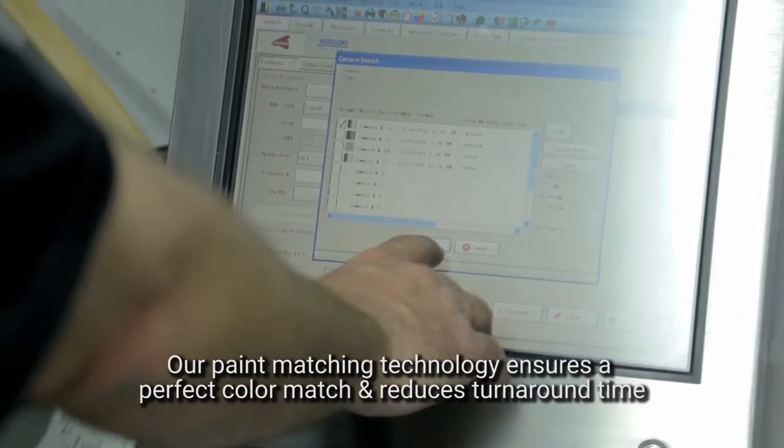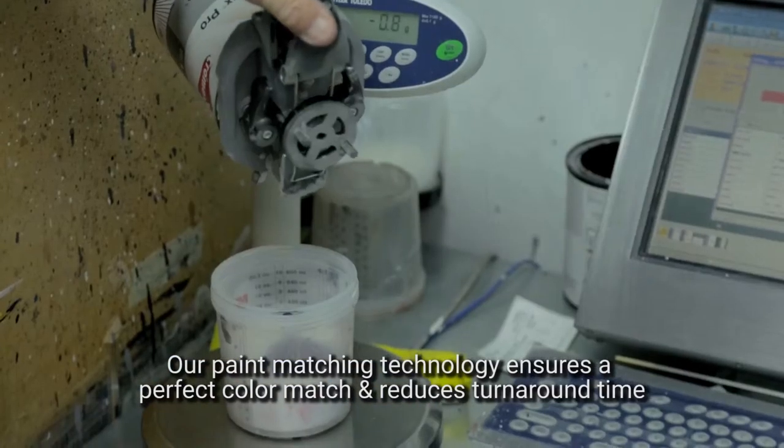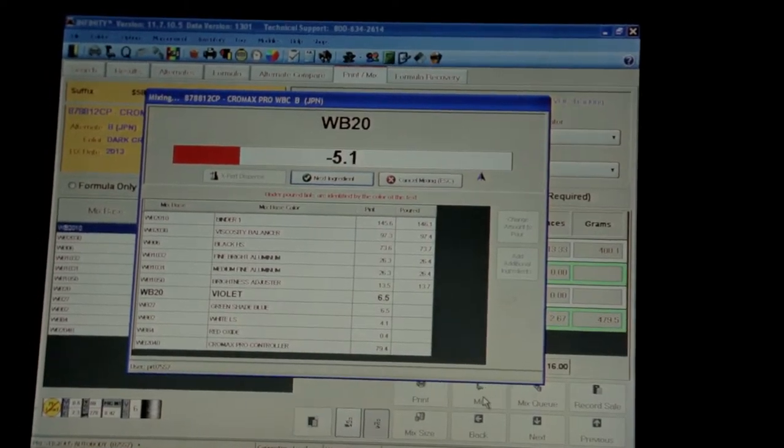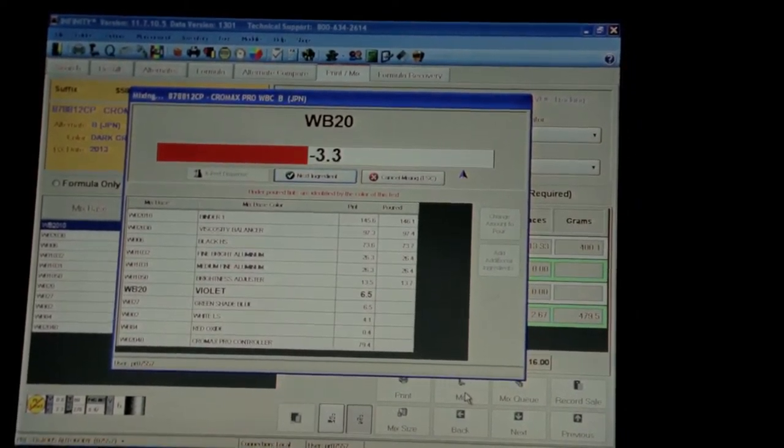If your car's been out in the sun for the last 10 years, it will look much different in color than when it was brand new. So by using our paint camera, it allows us to get the exact color at that time and get a perfect match when the vehicle is painted.